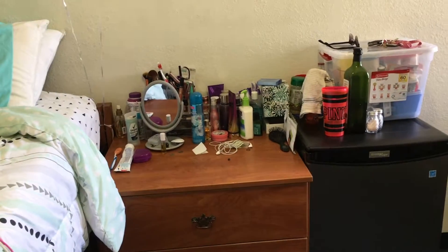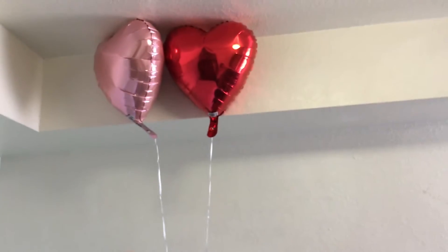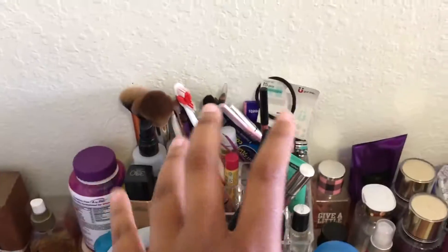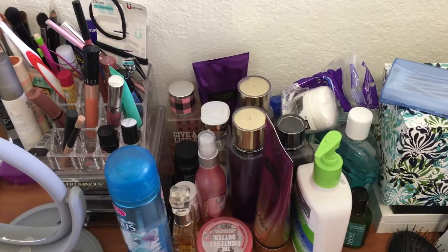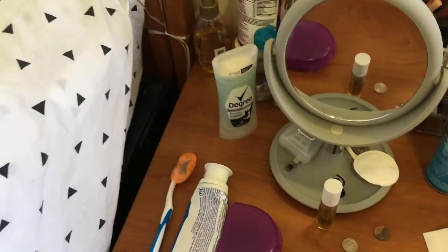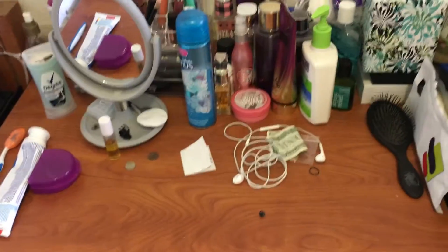Moving right along to the next wall — I actually still have my two balloons from Valentine's Day, so those are just chilling there. And then right here I have my dresser. On my dresser I just have all of my makeup stuff — body sprays, lotions, hair stuff. I also have face stuff, Kleenex, jewelry, brushes, band-aids, mirror, toothbrush, toothpaste. This is basically all the beauty stuff I use on a daily basis that I'm always reaching for, so I keep it right here so it's easily accessible.